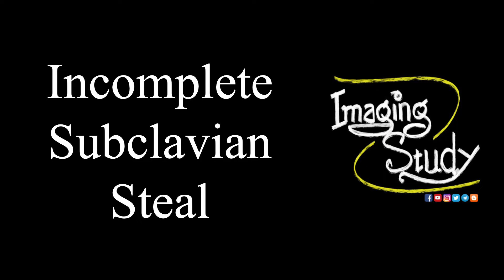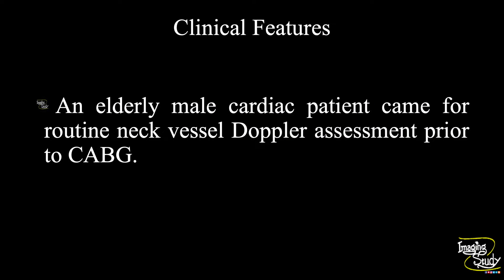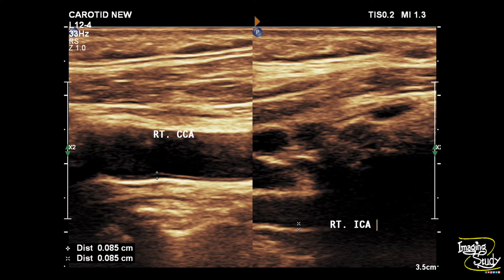Hi everyone, welcome to Imaging Study. Today we are going to see a case of incomplete subclavian steal. An elderly male patient was admitted in our cardiac surgery department for coronary artery bypass graft, and he was sent to us for a routine neck vessel Doppler assessment prior to his surgical procedure. Let's see what we have got on ultrasound.